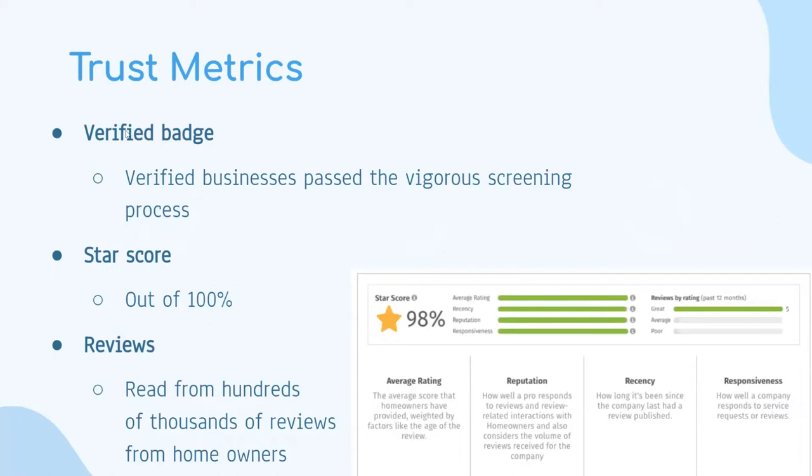Under trust metrics, there's a verified badge which Homestars gives to certain businesses after they pass a vigorous screening test. A star score is given out of 100% — you can see in this photo the professional has a 98% star score. The reviews option lets you read reviews from people who have hired the professionals before, and you can decide whether or not you want to hire them.